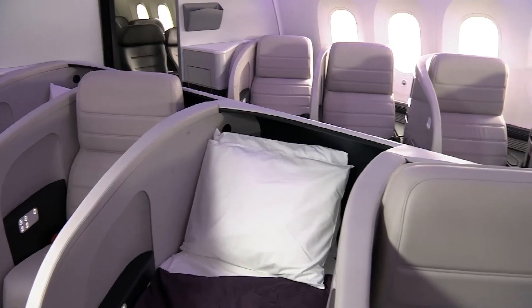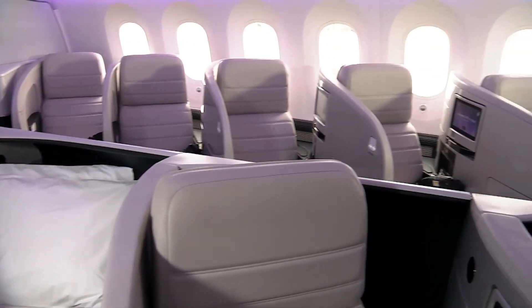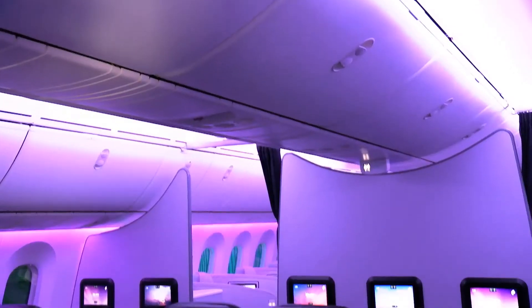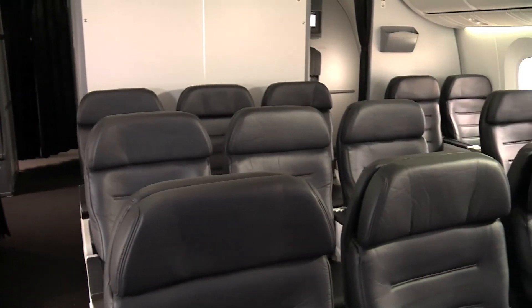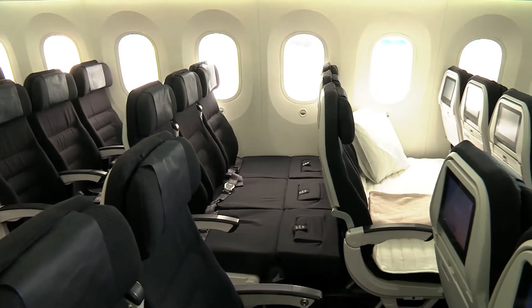We've got 18 of our business premier seats and 21 premium economy seats. The premium economy seats are a new seat for us — it's the customised 5810, which is set at 41-inch pitch, so an incredibly generous premium economy. And then we have 263 economy seats and 14 rows of skycouch within that.